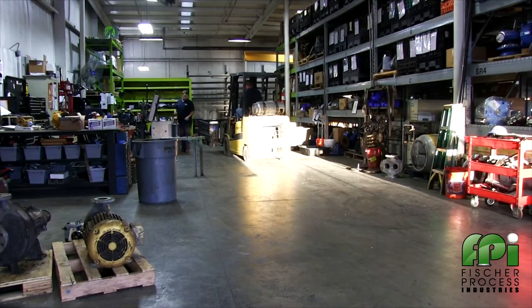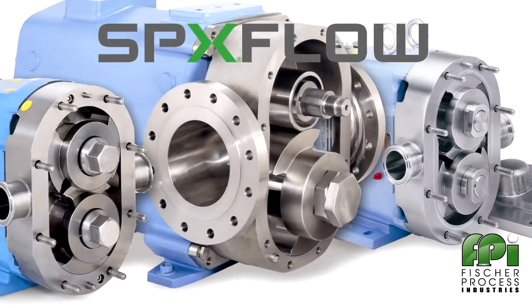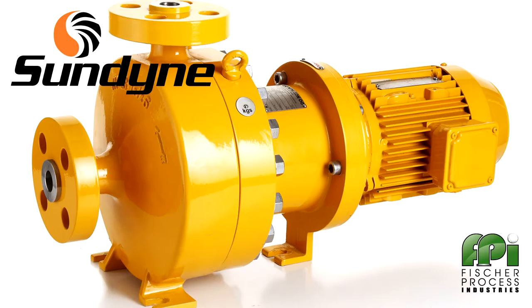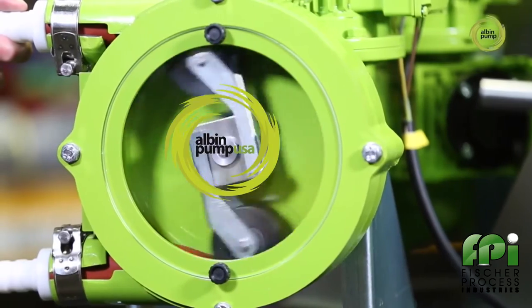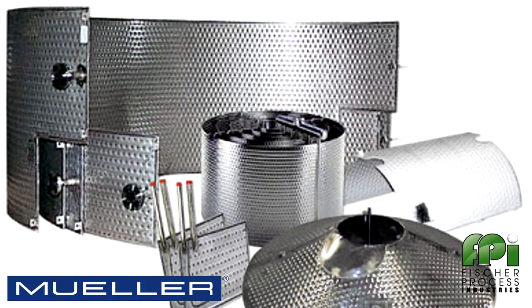Fisher Process represents, stocks, and distributes a number of premium manufacturers, including the full line of ITT Goulds pumps, SPX Flow covering Waukesha, Brandon Luby, Johnson, and Plenty pumps, Sundine MagDrive, API and high-speed pumps, Fusion Fluid Equipment Mixing Solutions, Alvin Peristaltic Pumps and Systems, Paul Mueller Heat Exchangers, Immersion Panels, and Clamp-On Jacketing,